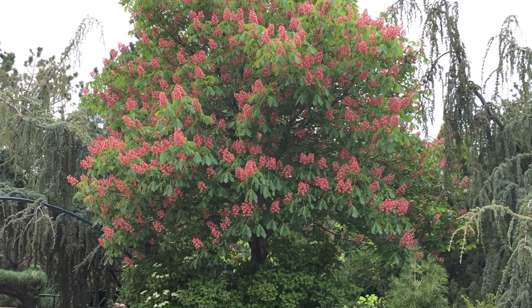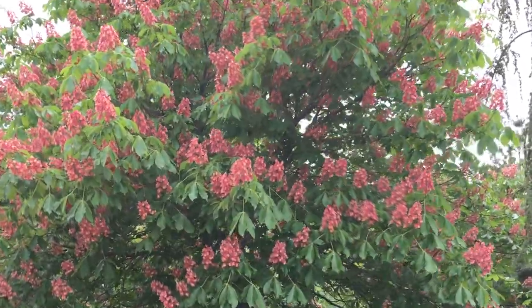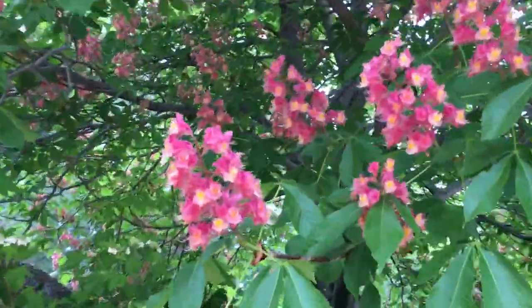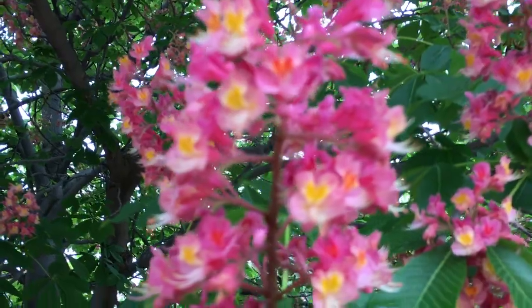And it's full of hummingbirds. Can you hear them? They love to drink from the flowers. We'll get a close-up. Look at those pretty leaves — we'll get a close-up.